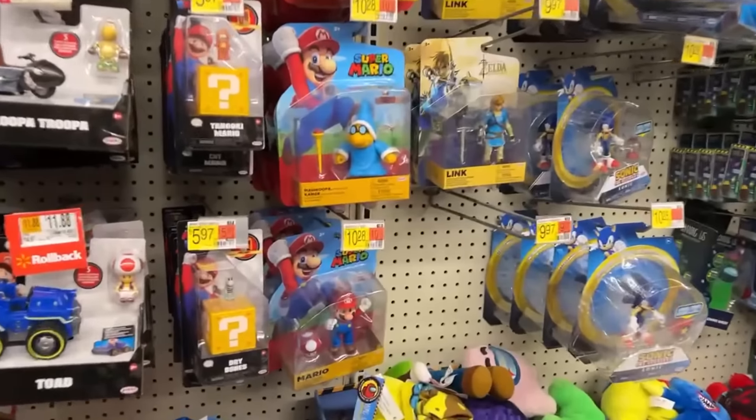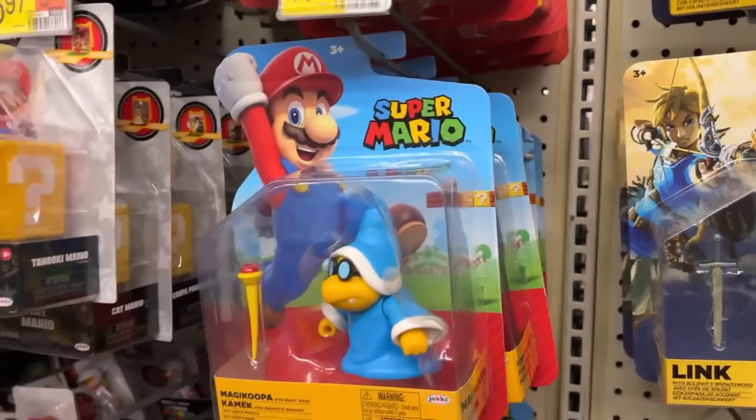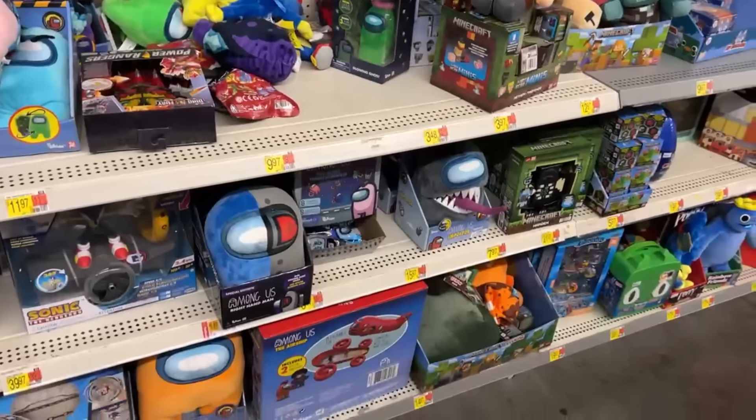Let's take a look at these little Nintendo figures. Koopa, Koopa, Koopa, Koopa — Mario, Mario. I really like the little Kamek figure. I'd still like to find me a Luigi — may have to get on Amazon or something to see if I can find Luigi.